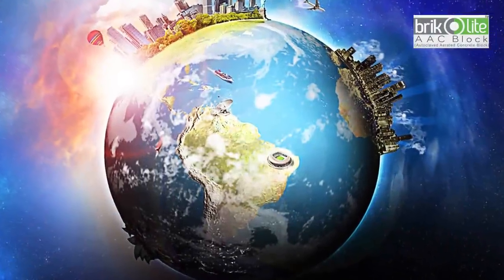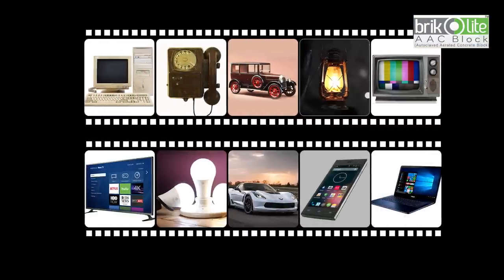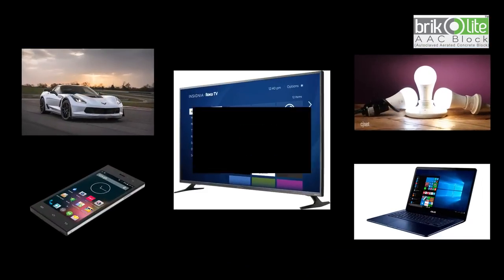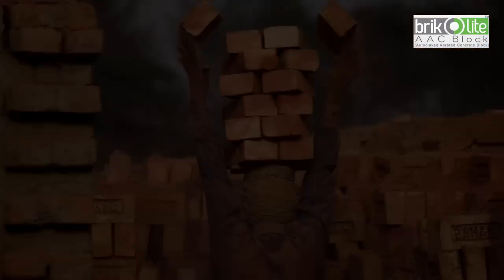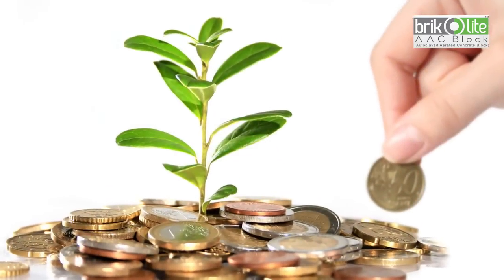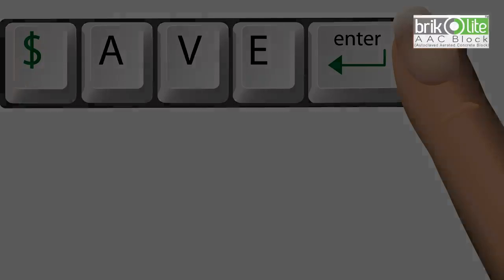The world is changing every day, and so are our technologies. What used to be an important tool for your comfortable life yesterday is now history. To have a good life, one needs to go hand in hand with all the modern moves, or else you will be left as just another brick in the wall. But now you genuinely have a chance to replace that brick with a smarter, better, and cost-effective product of modern invention.